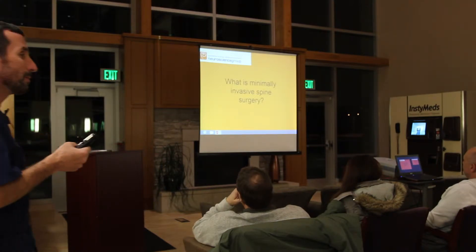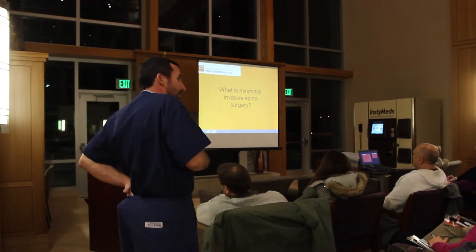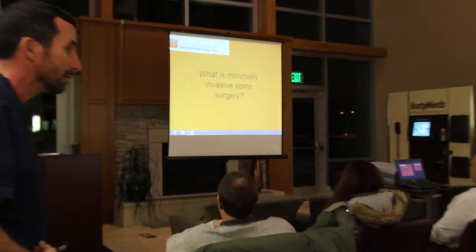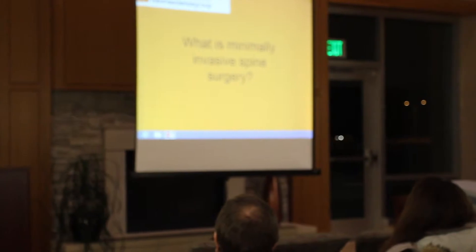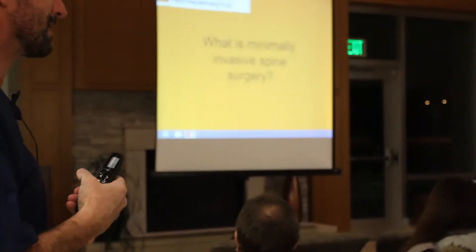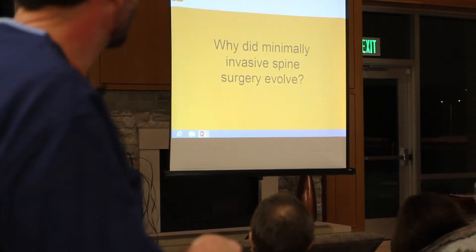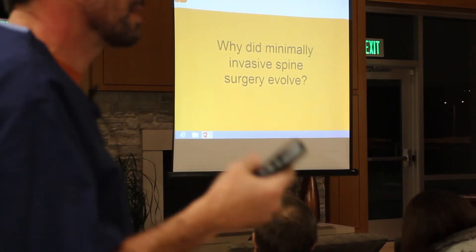They used to take out a gallbladder with a cut that started here and went all the way over here. Now they're doing it with a scope. The push in multiple disciplines in medicine is to try to figure out how do you get done what you need to get done with less trauma.